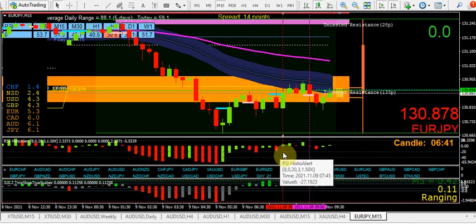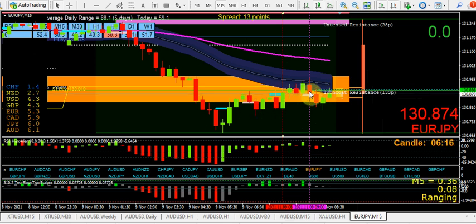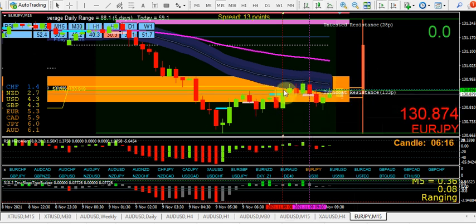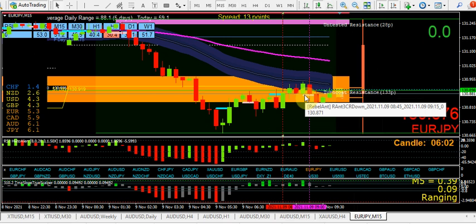You could probably use the RSI histo on its own without 3CRs or anything else and just watch the momentum building. Obviously the time of day is important too. In this instance at 6am, running up to the Frankfurt open at 7am and then the UK open at 8am, you expect price to drift to a level that the big boys want to play. And as you can see, at 7am there was a huge move down - so that's why timing is really important.